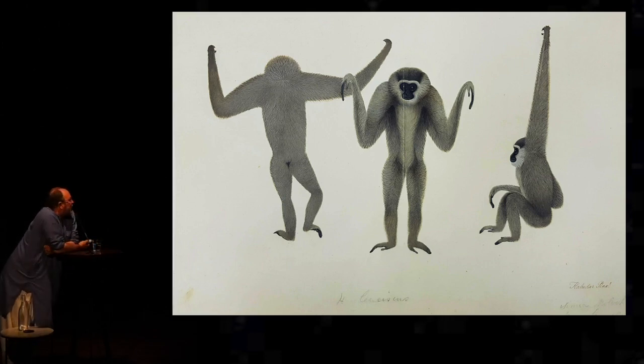And one of these is a Bengali artist called Haludar. If you can just see in the bottom right-hand corner, there are two inscriptions — one says 'Haludar Pinxit.' So Francis Buchanan, who ran the menagerie, was impressed enough by Haludar's work to record his name. And as you can see, it's very much a style of his own.